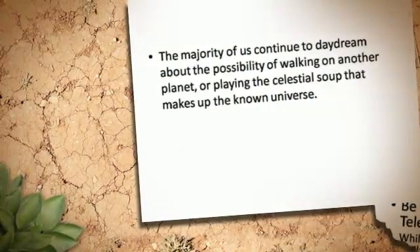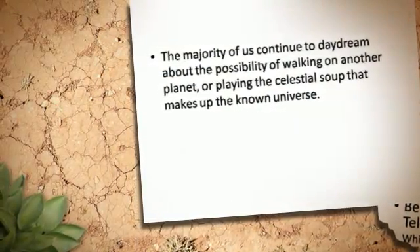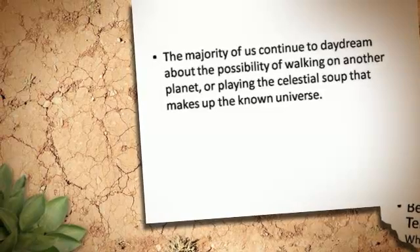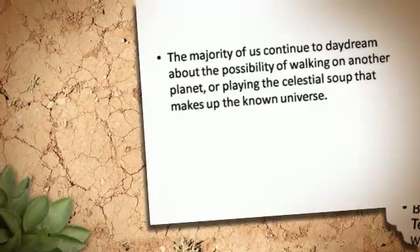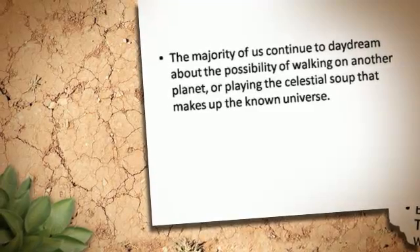The majority of us continue to daydream about the possibility of walking on another planet, or exploring the celestial soup that makes up the known universe.